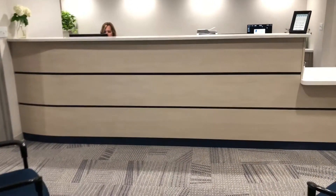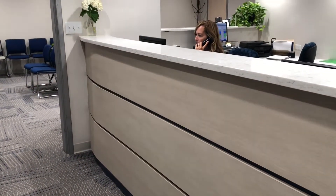At Lund Dental, we're passionate about providing state-of-the-art dentistry in a state-of-the-art facility. Hey everyone, Savannah from Lund Dental. We have some very exciting renovation updates happening.